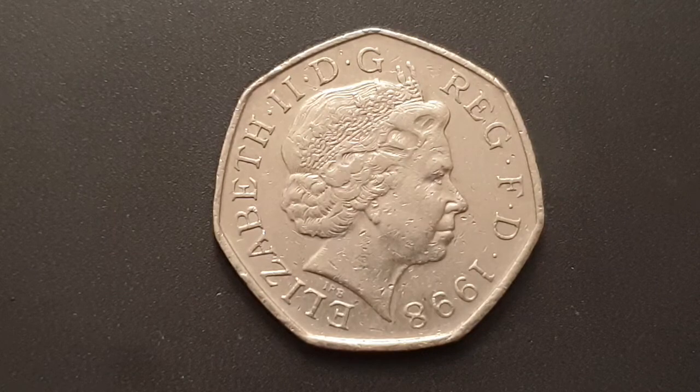This is a circulated condition coin. You can see the obverse — the obverse design is used from 1998 until 2008 and is the fourth portrait of Queen Elizabeth the Second by Ian Rank-Broadley. You have Queen Elizabeth the Second facing to the right, wearing the Girls of Great Britain and Ireland tiara.